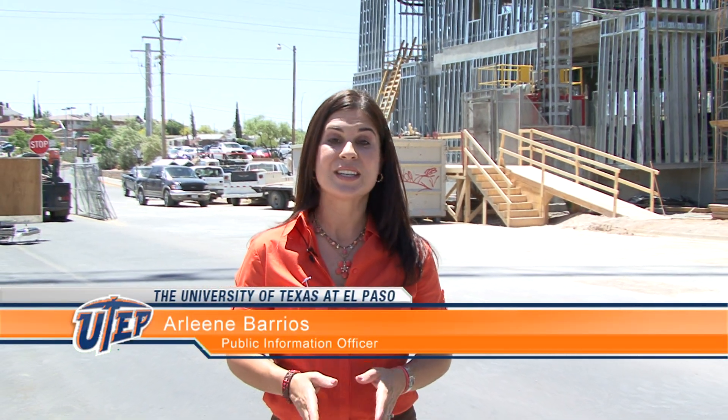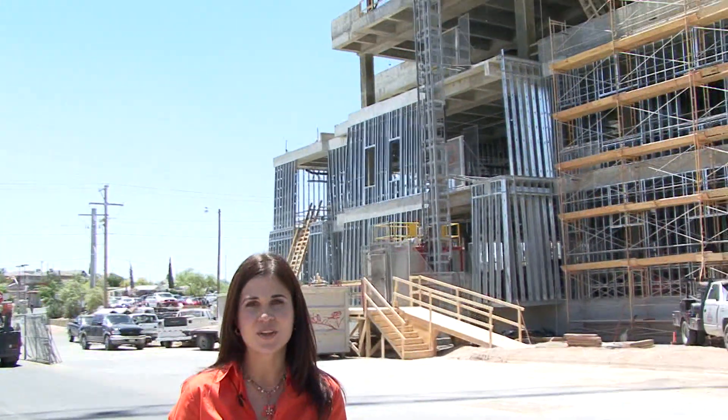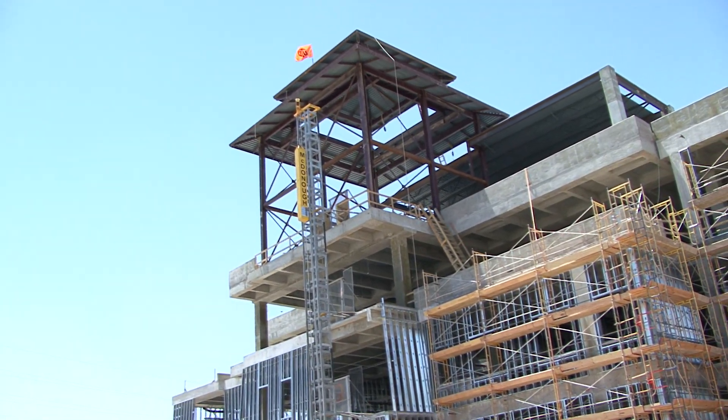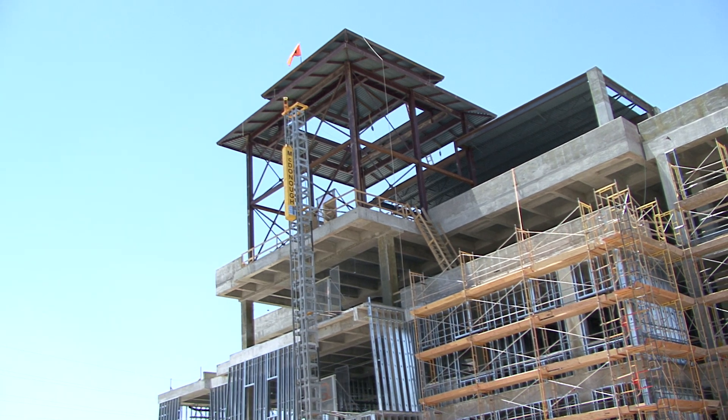The UTEP campus has seen a lot of growth in a short period of time. Today, we are celebrating a milestone in the construction of the new Chemistry and Computer Science Building, the former site of UTEP's child care center. We're here today to celebrate the topping out of the newest building on the UTEP campus — the Chemistry and Computer Science Building.